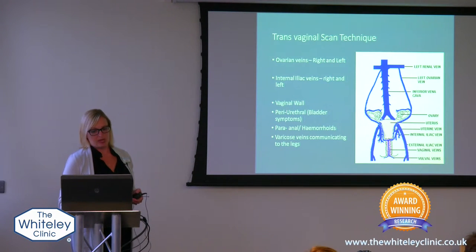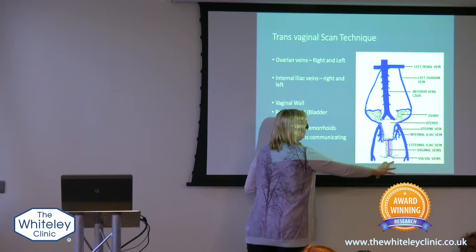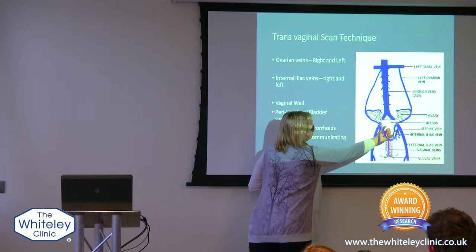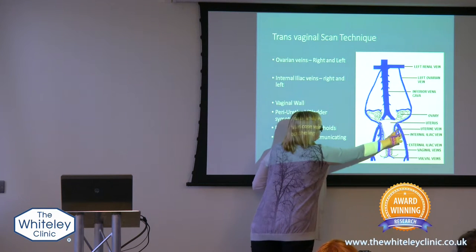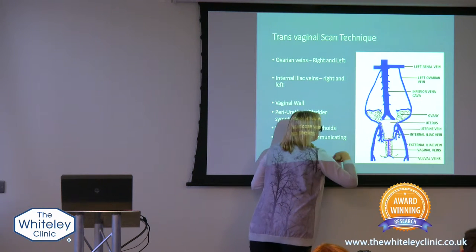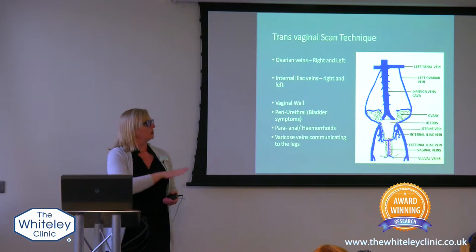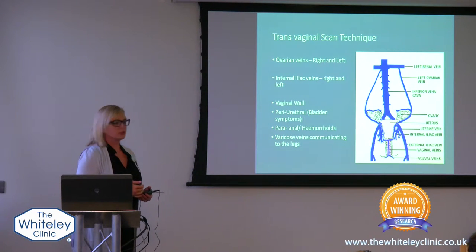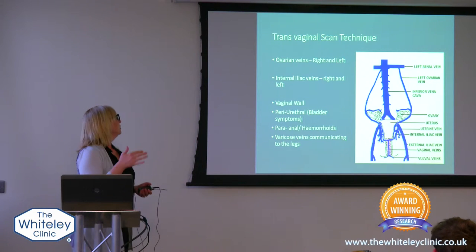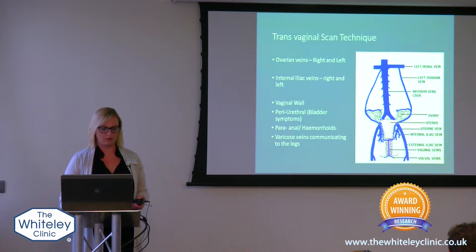This is just a schematic. Up here is the patient's head; these are the patient's feet. This is the uterus or the womb and the ovaries. We're looking at all of the veins that are around the womb and the ovaries. We'll look to the right, we'll look to the left, we'll look up to check the periurethral veins which are around the urethra of the bladder, we'll look towards the back to check for the hemorrhoids, and we'll look for varicose veins that might be communicating down into the legs.